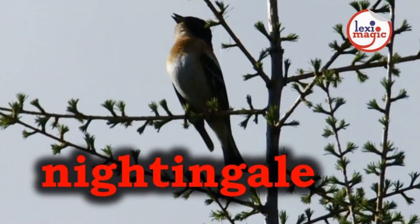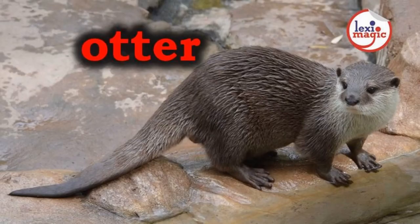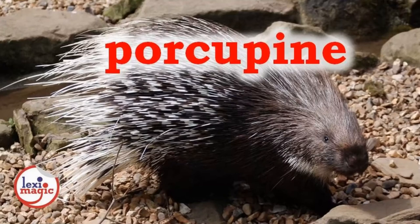N. For nightingale, a small migratory songbird with brown to reddish-brown plumage. O. For otter, a semi-aquatic fish-eating mammal with thick fur and webbed feet.